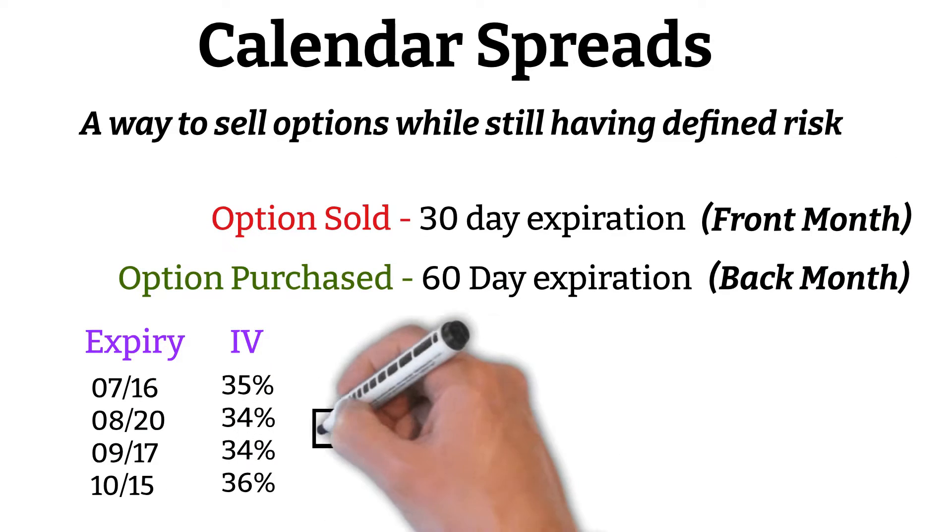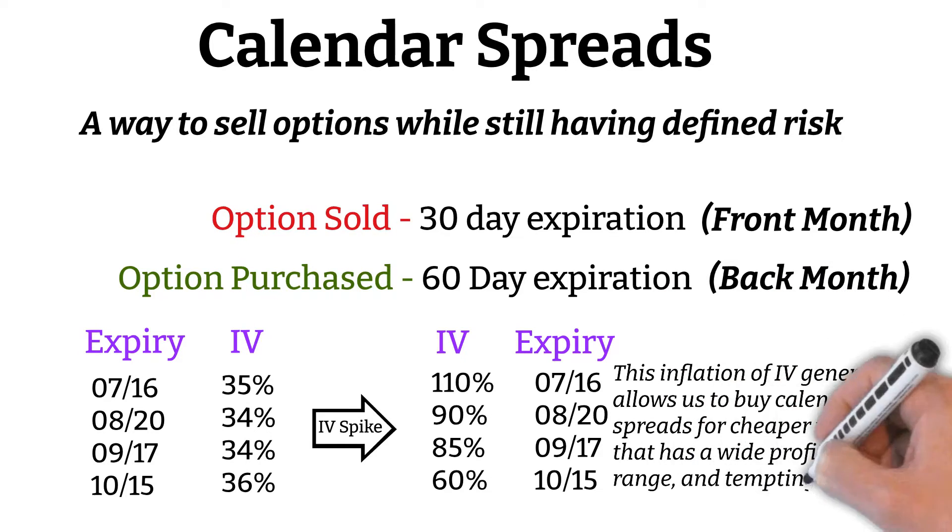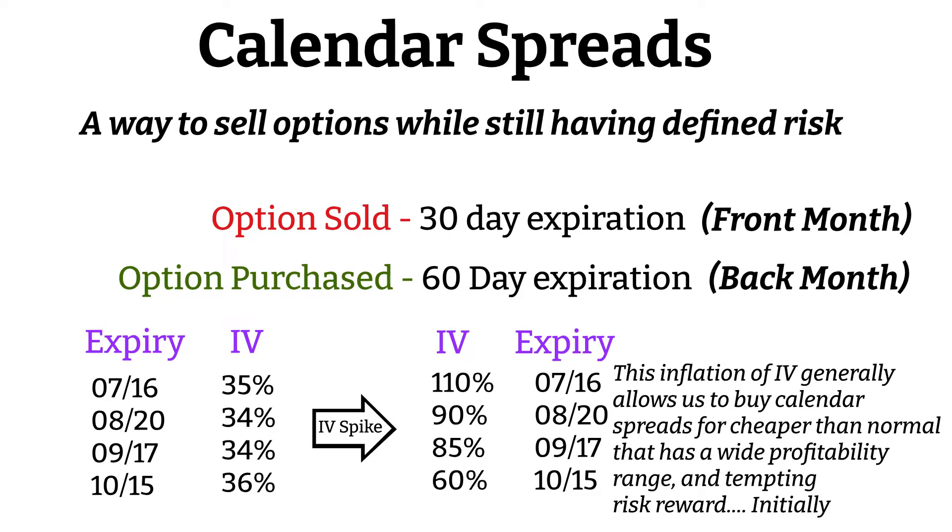During times of volatility, the IV tends to become very inflated for the front month options, while the back months don't always have the same extreme rise in IV. When evaluating a calendar spread for an option that has had a rapid rise in IV, at a glance it may appear as if you're getting a great risk-reward on the calendar with a wide profitability range, and initially this is true.